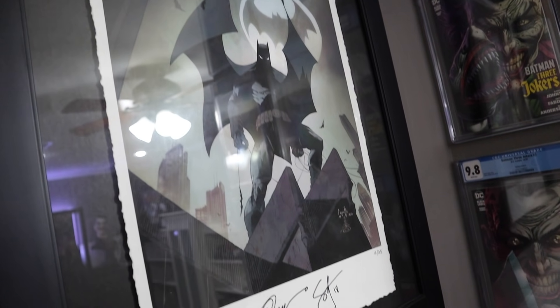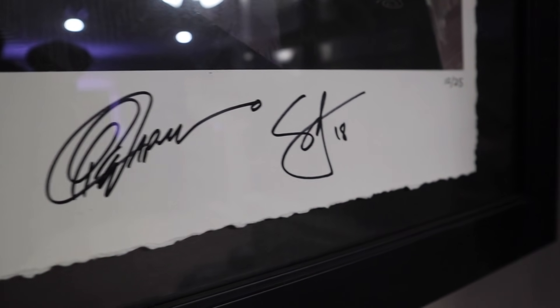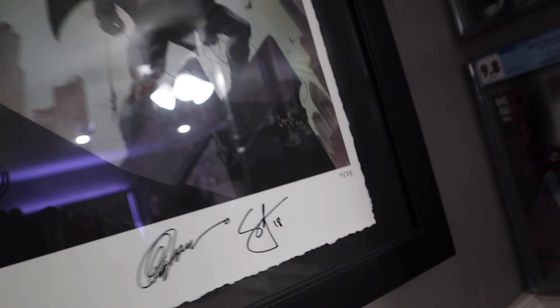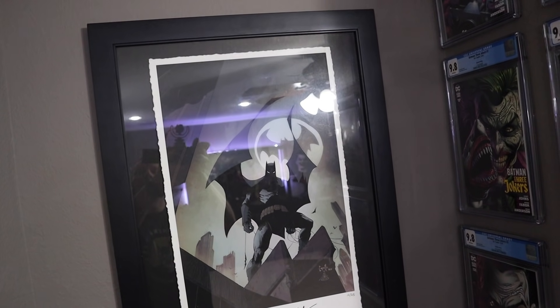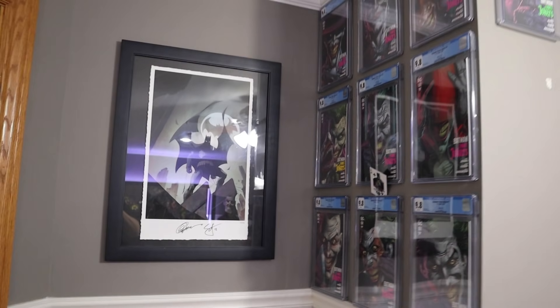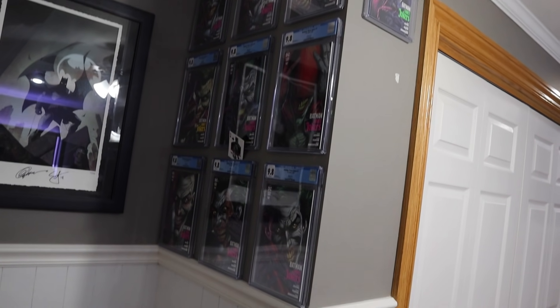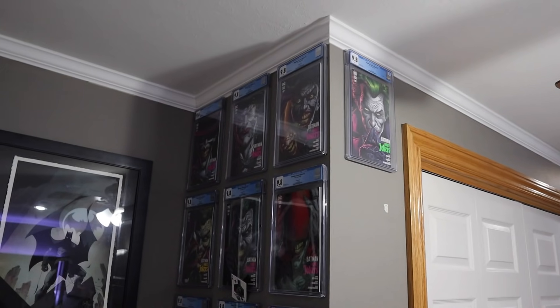I did show you this last time, but this of course is the Gray Campullo Scott Snyder art print — 2018 is when I got this at Planet Comic Con in Kansas City, number 12 of 25. I absolutely love this print. It's beautiful. So I have this little art cove back here. I've decided to collect the Joker covers in CGC, and I'll show you some more here in just a bit. I think it turned out pretty darn nice.